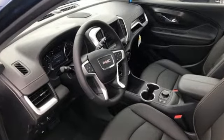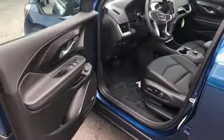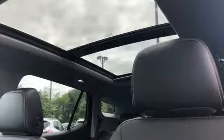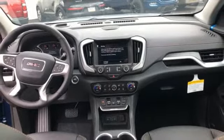Intercooled turbo inline 4-cylinder engine, front heated leather bucket seats, streaming audio, rear parking sensors, dual zone climate control, power heated mirrors, external memory control, hands-free liftgate, auto dimming mirrors, and automatic transmission.